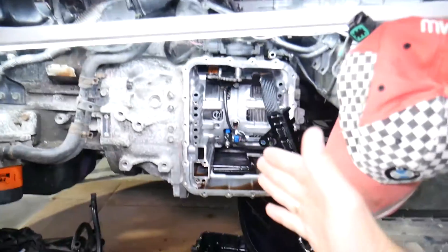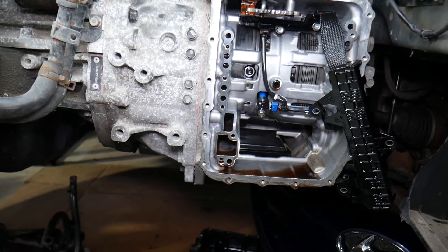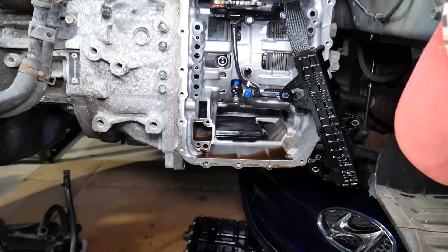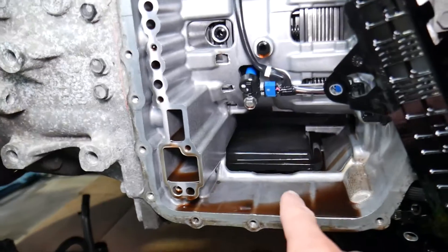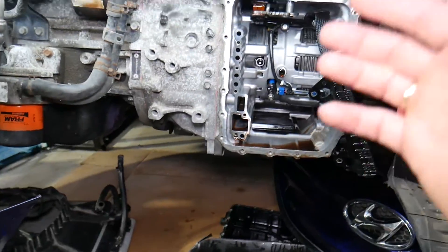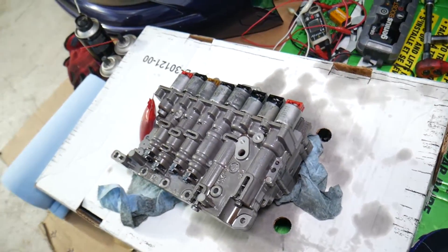Always use fluid approved by Hyundai, and I recommend using only the original fluid, because even fluids marketed as approved can cause problems — we've had that issue in the past. I'll put the link for Hyundai transmission fluid in the description below. On most of these transmissions, the transmission filter cannot be replaced without taking the transmission apart, which is another reason why changing the oil regularly is important.